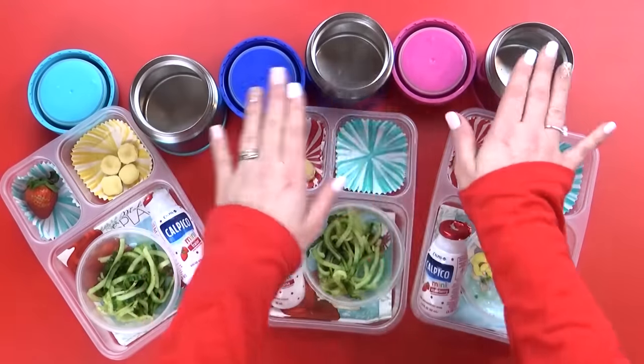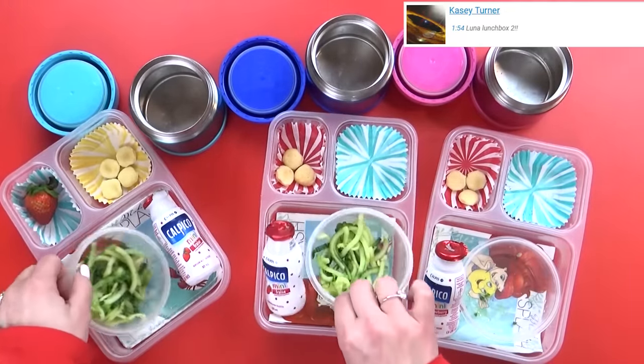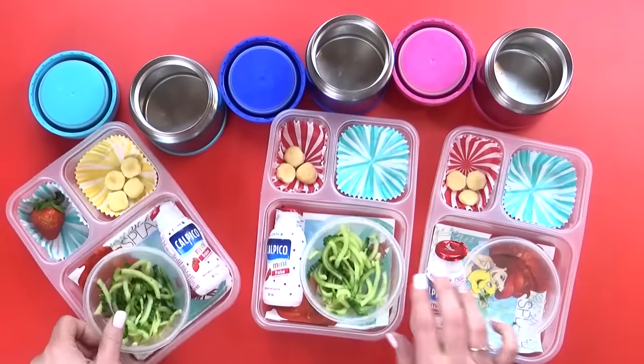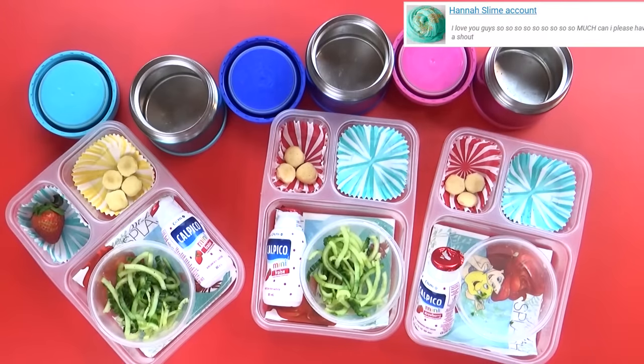It looks like everybody really liked the octopus dogs, but it looks like they weren't big fans of the salad — except for maybe Kenzie. Kenzie said she loves cucumbers, which is why she picked them for her lunch. Lily's favorite was also the yogurt drink. Good job today, guys! We'll see you tomorrow.